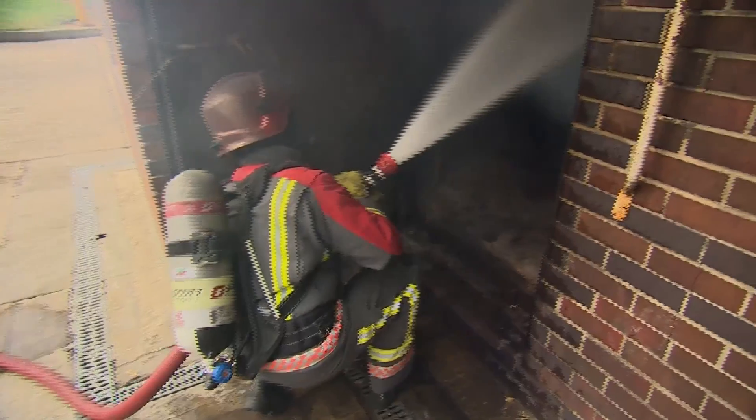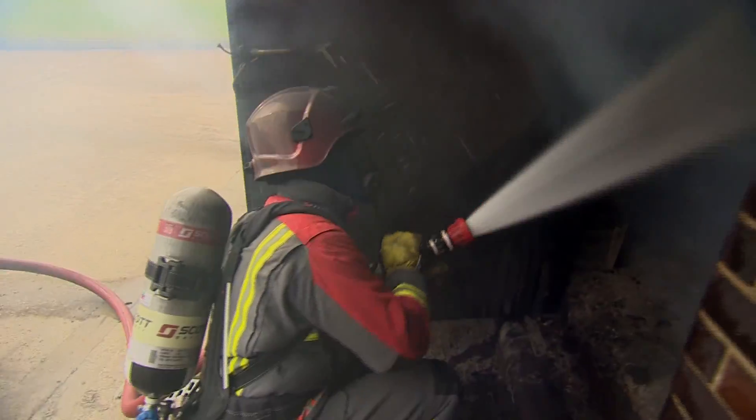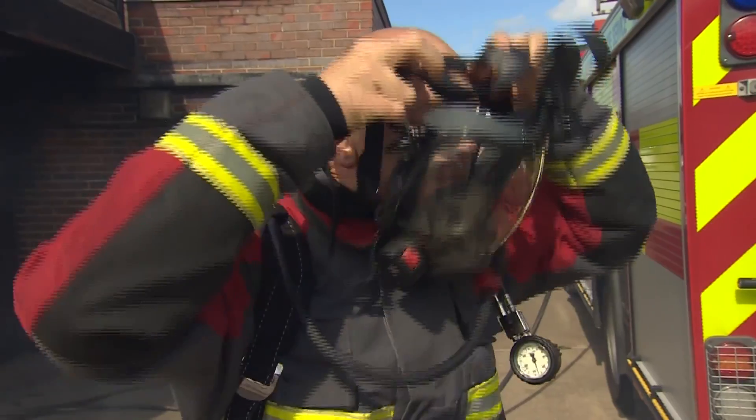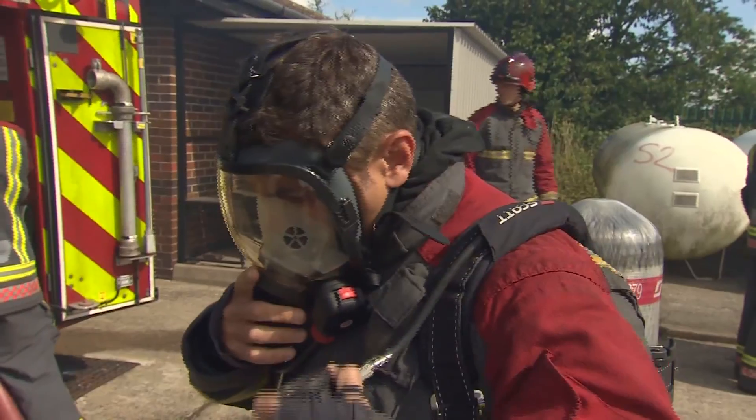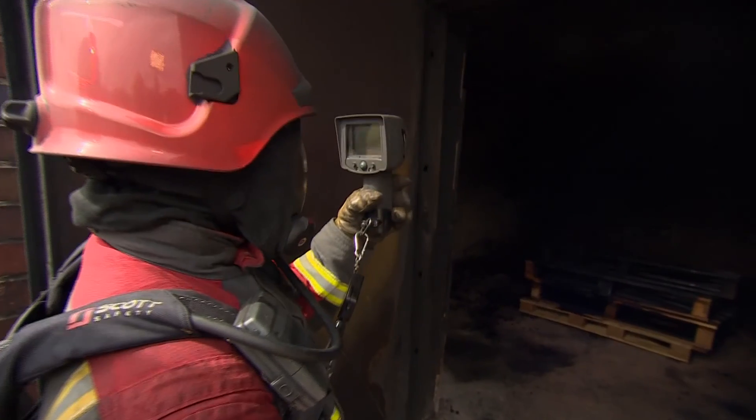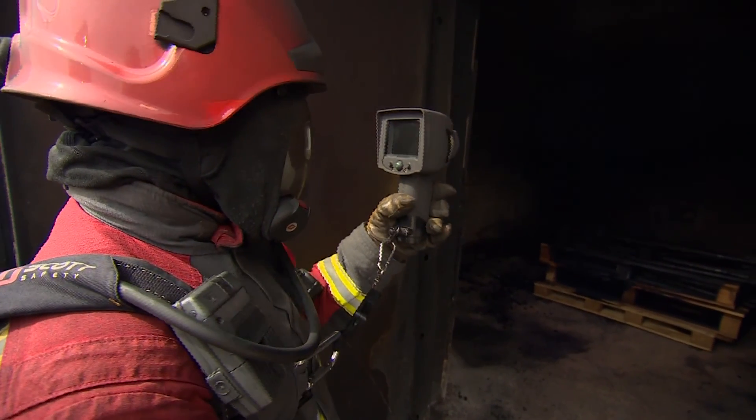In the fight against potentially fatal fires, technology is providing increased safety and intelligence. Essential equipment for firefighters is now more than just protective clothing and breathing apparatus — it also includes the latest thermal imaging cameras.